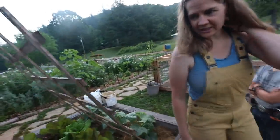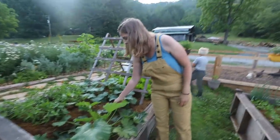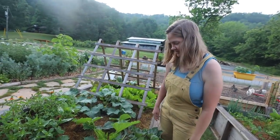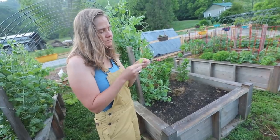My zucchini's looking good, it's recovered. It kind of struggled at first. Well, what's happened is there's another zucchini right next to it - I think that's taking over. They're sweet, they're good.